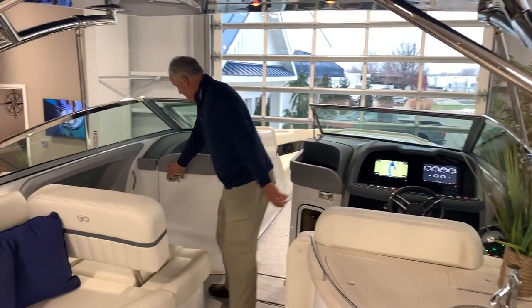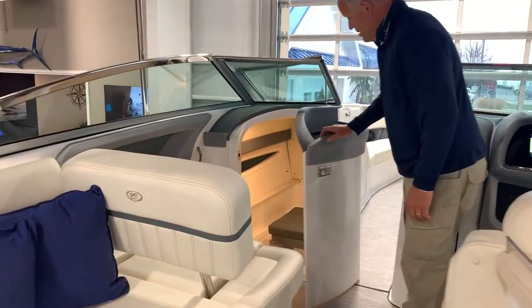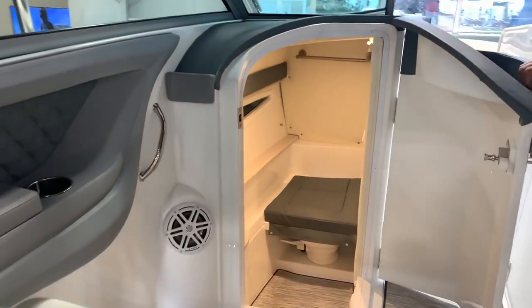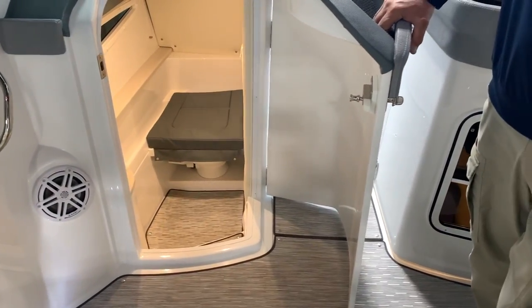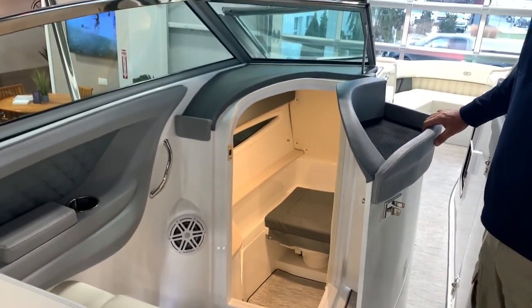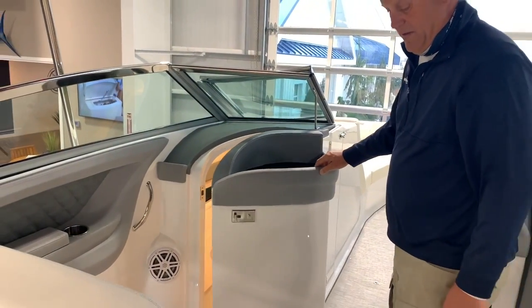Up here on the port side we've got a really roomy head. Lots of room if someone needs to use the facilities or just simply change clothes — it's a nice little changing area with generous headroom and a lot of space, especially at 35 feet.